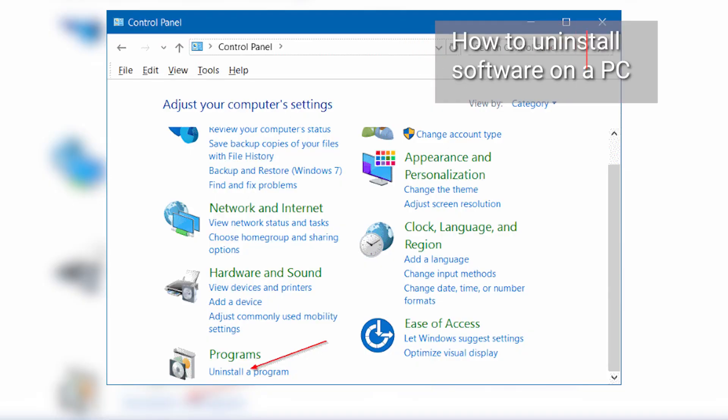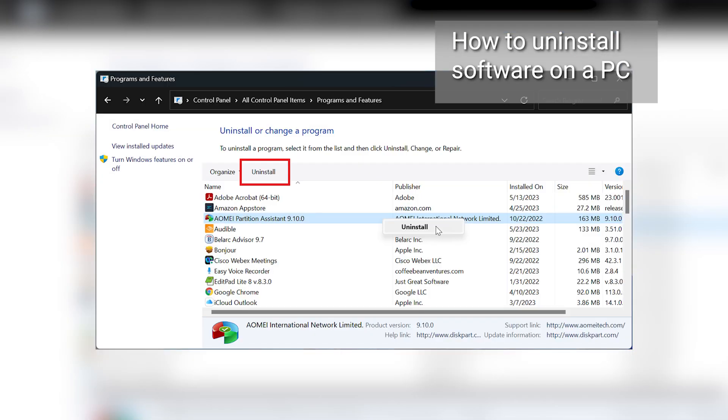For uninstalling software on a Windows PC, click the Start button and open Control Panel. Select Uninstall a Program under Programs. Find the program you want to uninstall on the list, click on it, and then select Uninstall or Remove. Follow any prompts to complete the uninstallation.